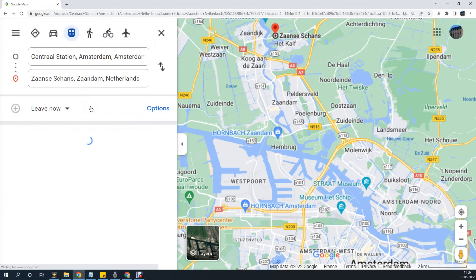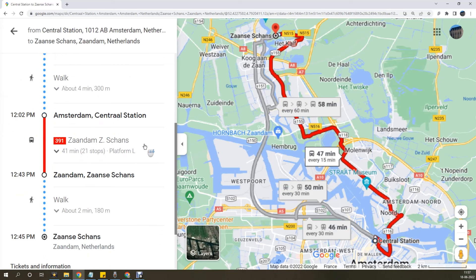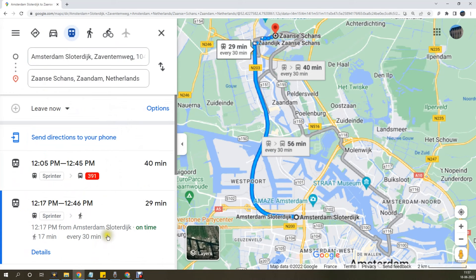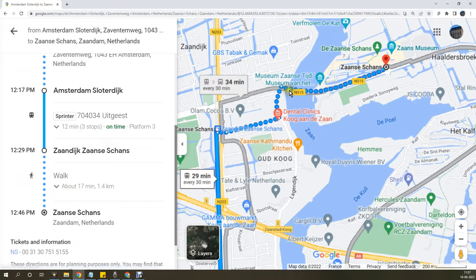There are two ways to reach Zaanse Schans village. First, you can take bus number 391 from Amsterdam Central — a round-trip ticket costs around 11.5 euros and takes about 45 minutes. Second, you can take the train from Amsterdam to Lattaik station — a round-trip ticket costs 6.4 euros and takes around 15 minutes. I would recommend going by train as it's cheaper and you'll get a panoramic view of all the windmills from the bridge on the Zaan river.